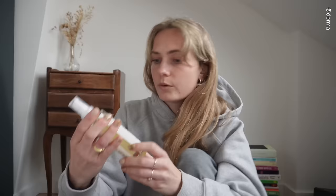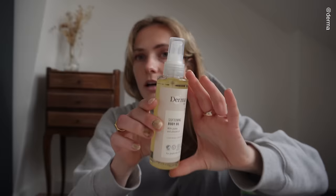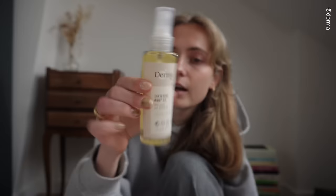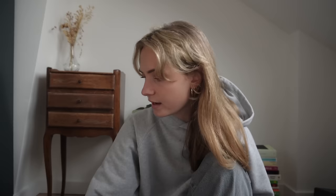Then we have this Moisturizing Mask — I'm excited to try this. And this body oil by Derma. I'm curious if I can use this on my face too because I gua sha in the morning and I've been looking for a good oil that isn't super heavy on my skin. Finally, we have this cleansing gel. So yeah, I am going to make dinner, have dinner, and then take a bath because I've been cold all day and I want to use some of these products. Let's have a cozy evening.